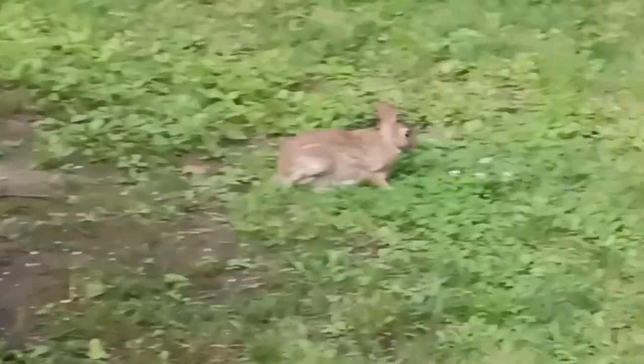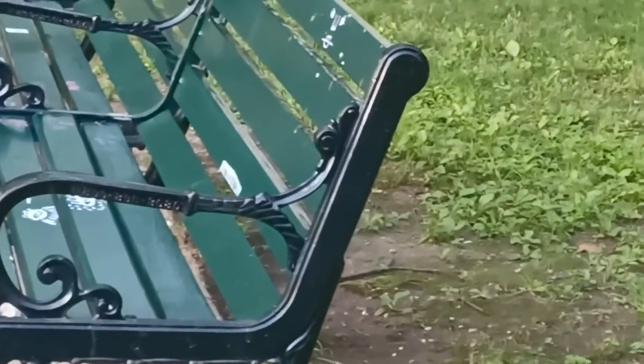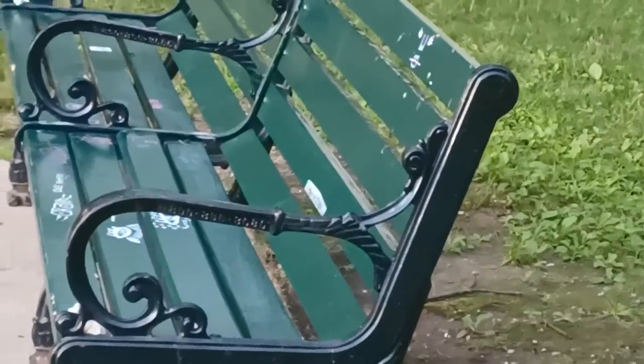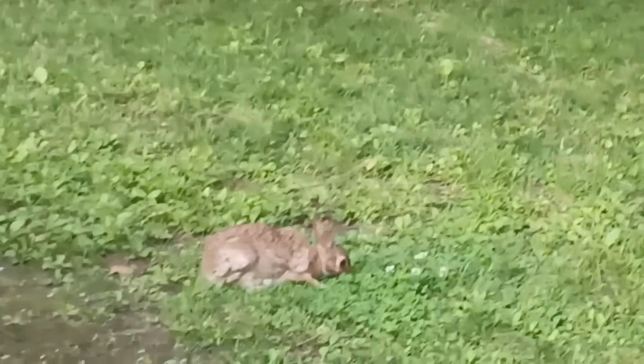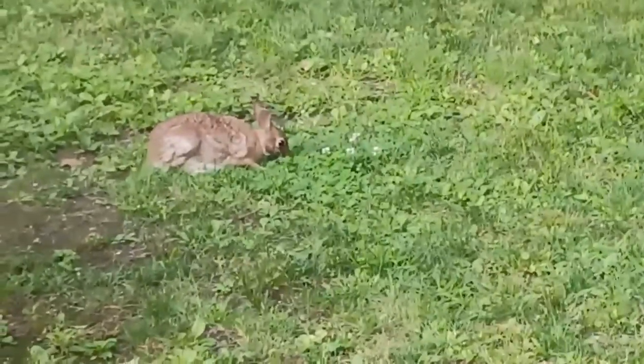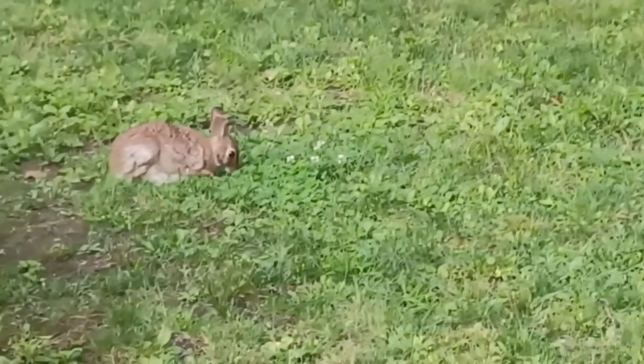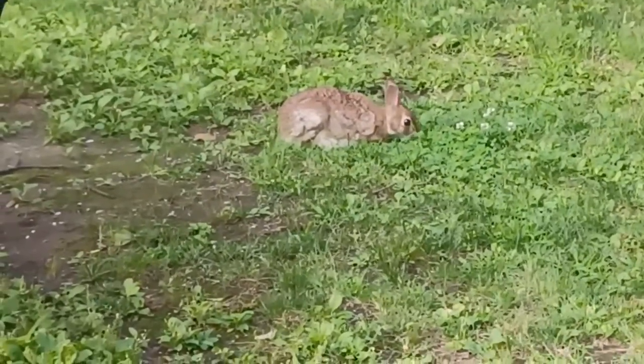If it does have a name, it's not labeled anyway. There is a sign at the other end, so I might check it out and see. So that's what we have — we have a rabbit in the park. It's all by his lonesome over there.